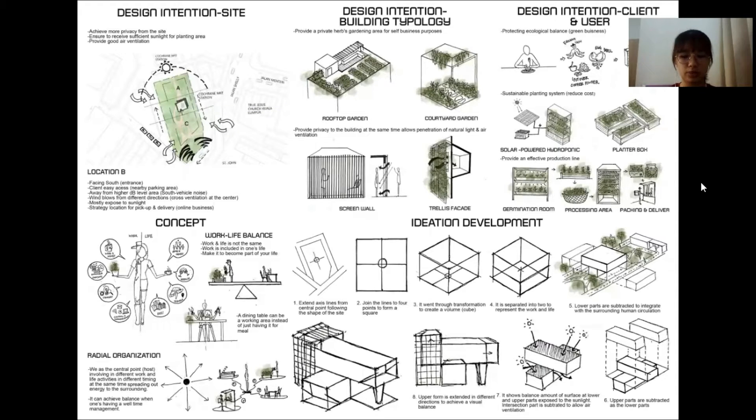Next is the design intention for the building typology. First, I would like to provide a private herbs garden for self-business purposes, built for own use and to prevent outsiders passing by the house from simply picking the herbs. To achieve this, a rooftop garden and courtyard garden can be built, as they utilize space and are flexible to accommodate different types of planting systems. A courtyard garden also allows penetration of natural light and offers natural ventilation to the entire building. The second intention is to provide privacy while allowing penetration of natural light and air ventilation, which can be done using a screen wall or trellis facade.